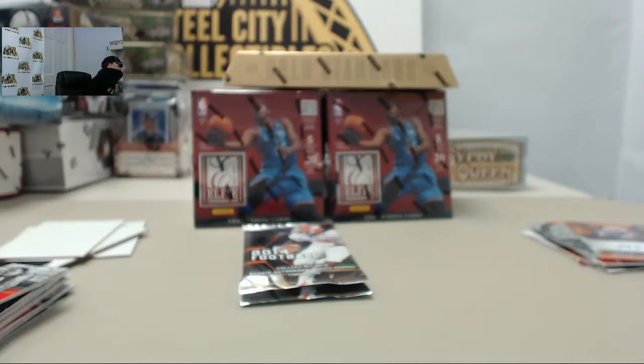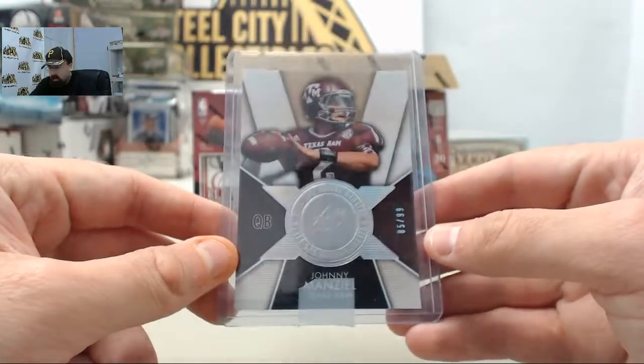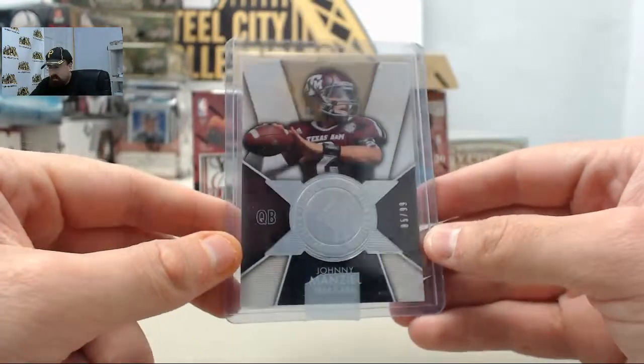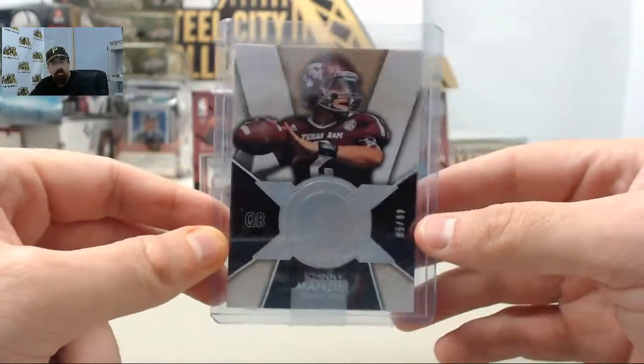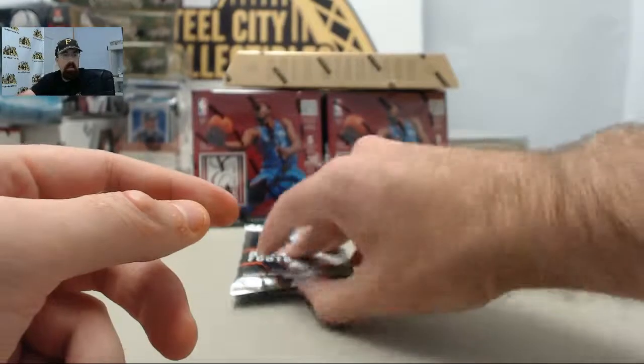Big hits all over the place here today on Breakers TV. Got more cards at the door — we'll get those boxes in here shortly. And there we go on that Johnny Manziel Finite Rookie Radiance, 85 of 99. Congratulations on that hit right there.